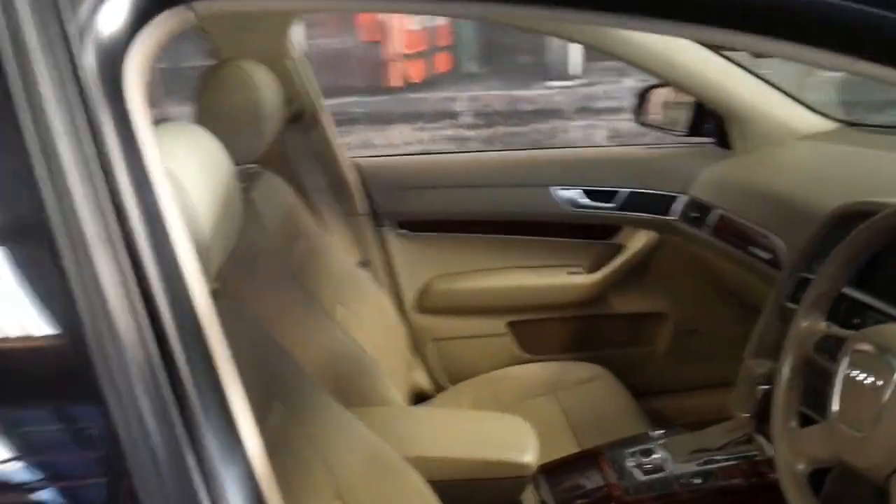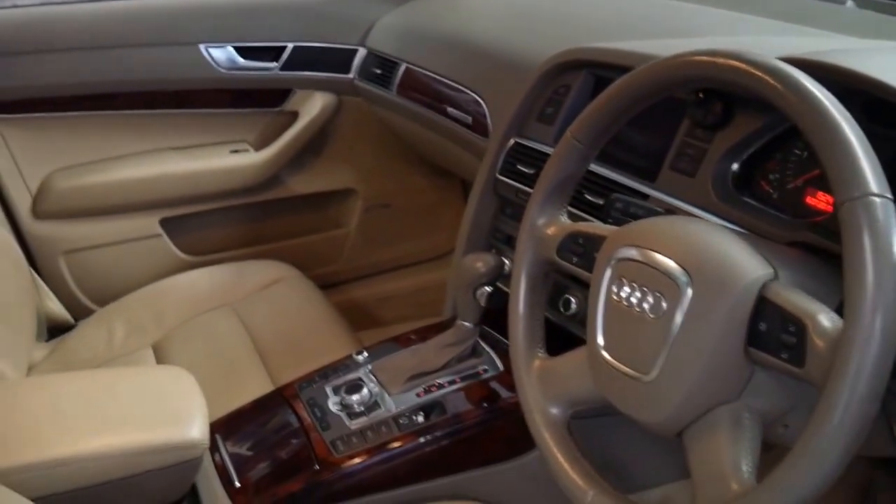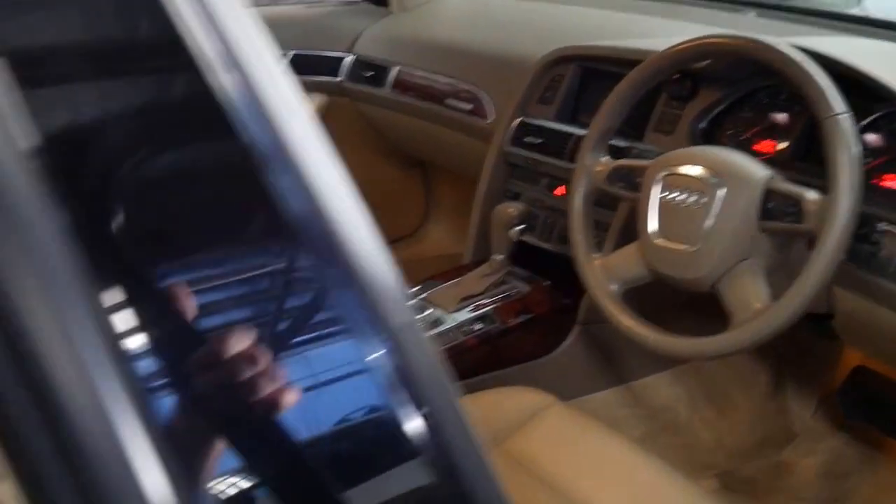It's very comfortable and in particularly good condition. Really, if you've been looking for an A6 3 litre turbo diesel, I honestly don't think you're going to find much better than this, especially in this price range.